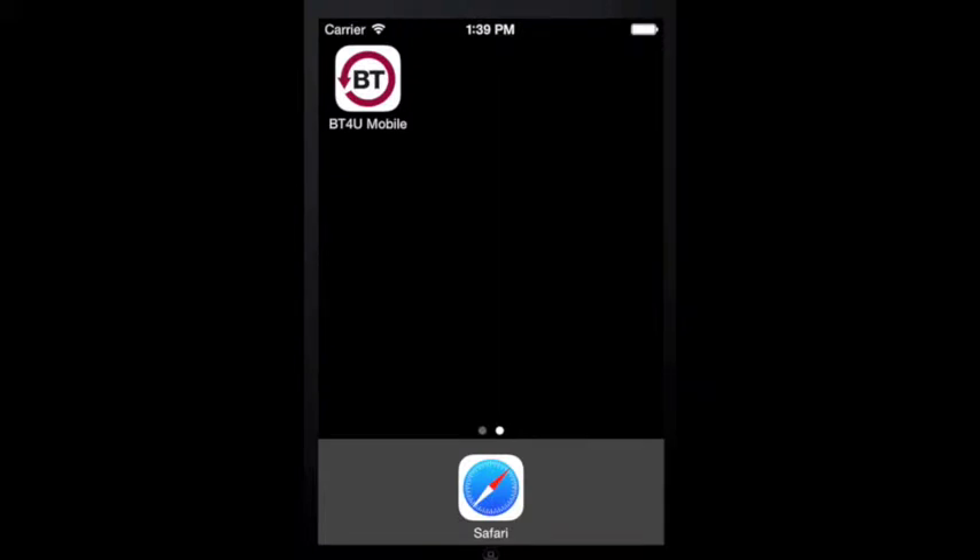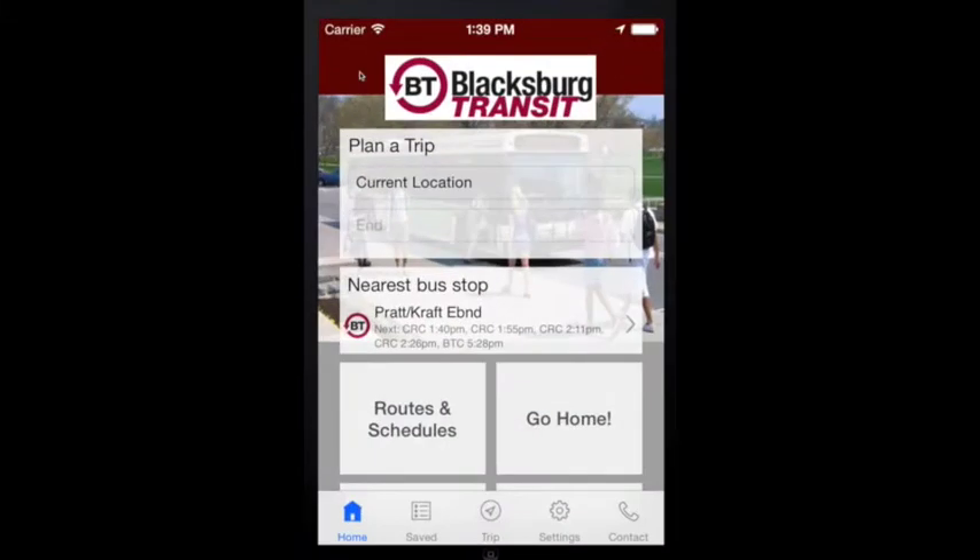BT4U Mobile, the one app you can count on. So what makes BT4U Mobile the one app you can count on? 1. It's accurate. 2. It was developed by BT for BT. 3. It has all the tools to plan your entire trip.